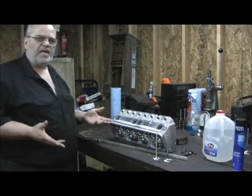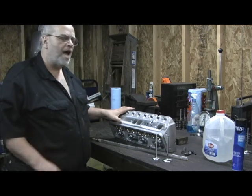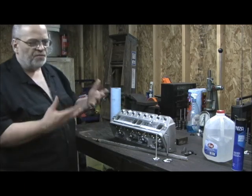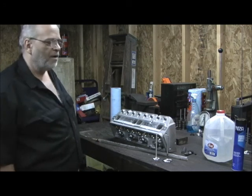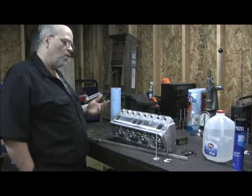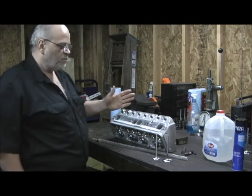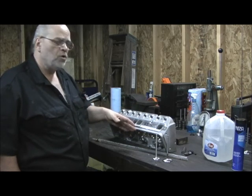Okay, once again, the first step I do — now this is the ProComp 190 — because verification is important. These things, quality control is up and down all over the place. This is a weird situation, because what we got: this head was rated at 190 cc's on the intake. I'm not sure on the exhaust.